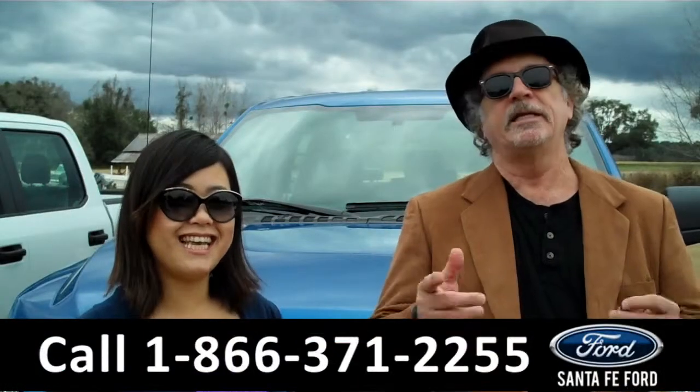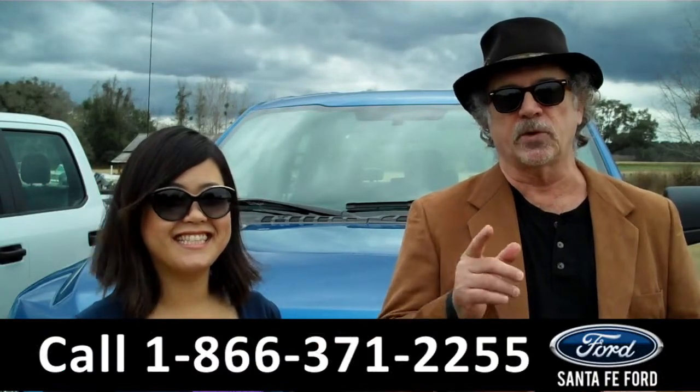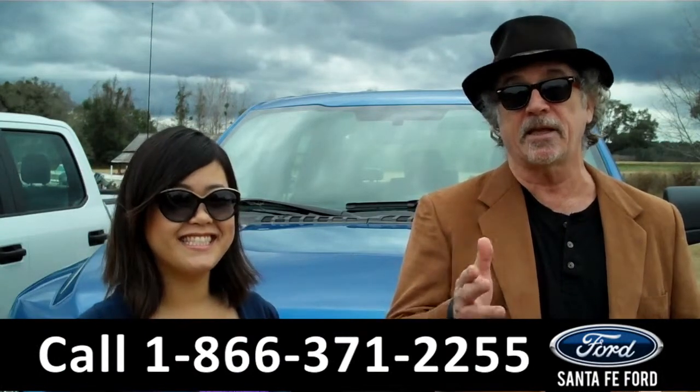Hey, this is Randy, and this is Cece, SantaFeFord.com, near Gainesville, Florida, I-75 at exit number 399. Today, we're talking Ford F-150, America's best-selling truck.